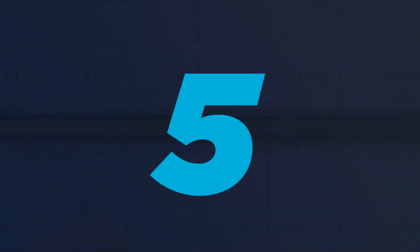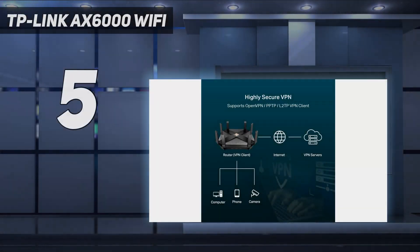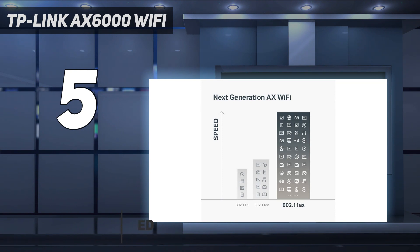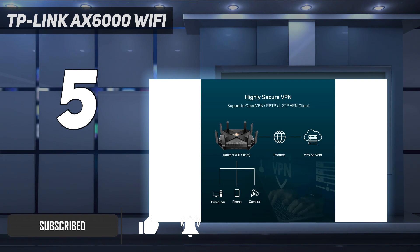Starting at number 5: the TP-Link AX6000 Wi-Fi. TP-Link's Archer AX6000 may be a less attractive router on our list, but it checks all the right boxes. It supports the latest Wi-Fi 6 technology, has solid performance, and has a range boost feature to ensure you can get online even when you're out in your backyard.